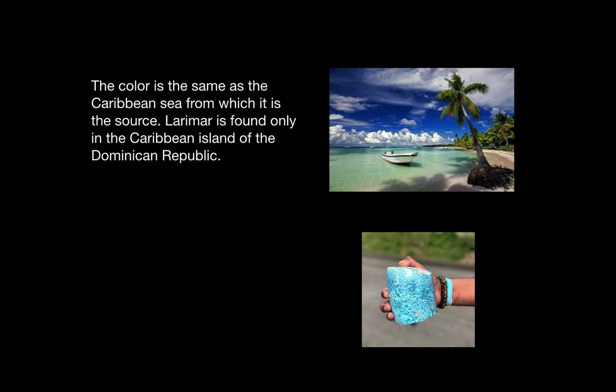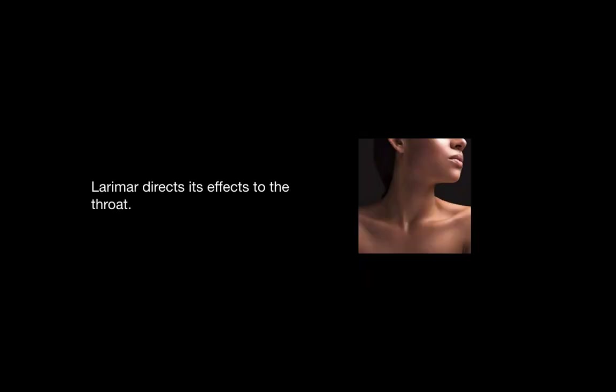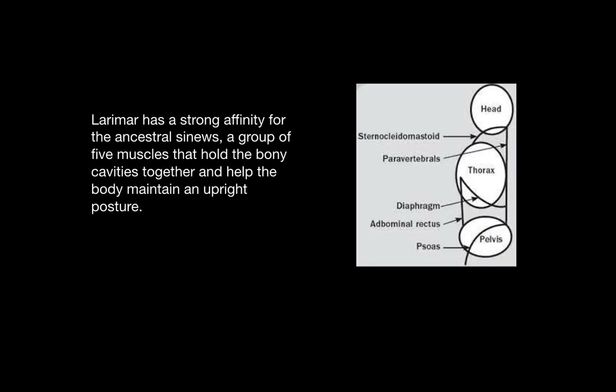Larimar can only be found on the Caribbean island of the Dominican Republic. The particular shade of blue represents liberation of the soul. Larimar directs its effects to the throat. It has a strong affinity for the ancestral sinews, which are a group of five muscles that hold the bony cavities together and help the body maintain an upright posture.